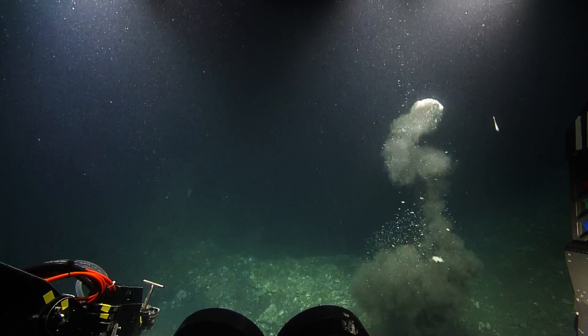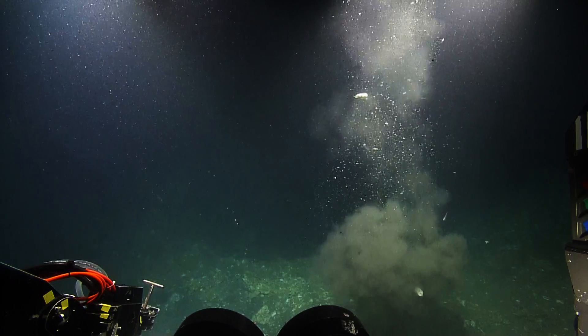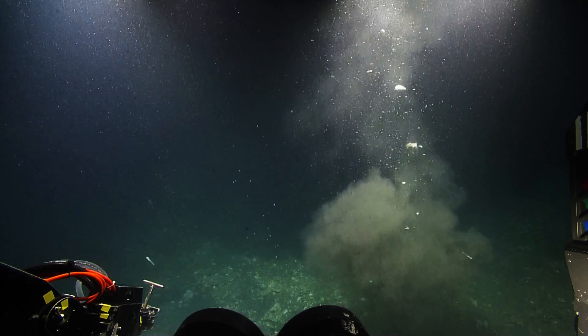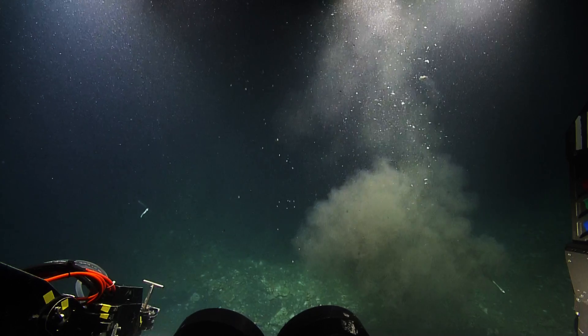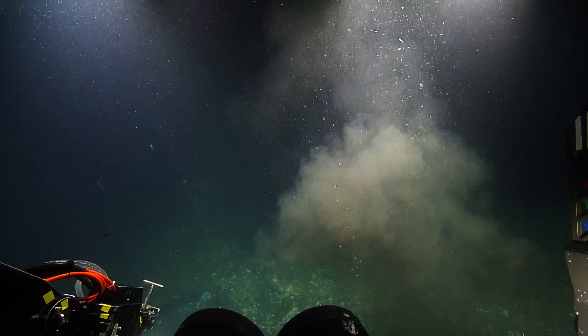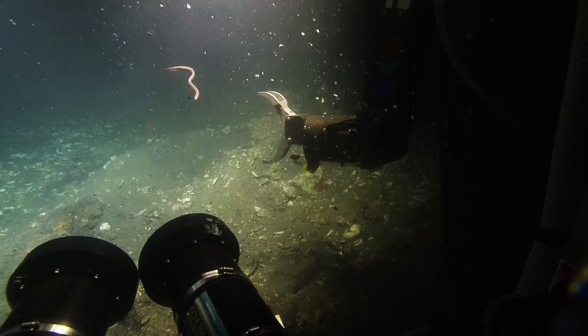Whoa, look at that. That's hydrate madness — that's amazing. It's been released off the sea floor. It's a huge bubble plume. Floating rock. Wow. That's just a big piece of fresh hydrate that got buoyant enough to peel off the sea floor.